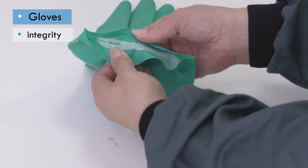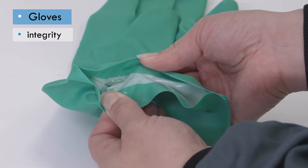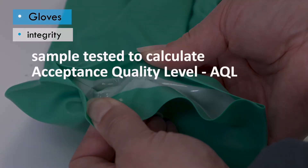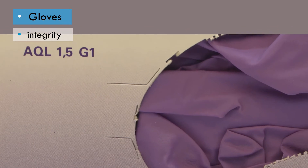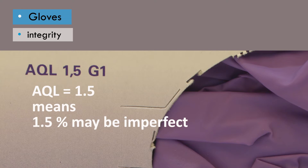Not every glove in a batch will be perfect — a small number will have been damaged or not correctly formed during the manufacturing process. A sample of gloves from each batch is tested by the manufacturer to calculate an Acceptance Quality Level, or AQL, for that batch. For example, a glove packaging showing an AQL of 1.5 means that 1.5% of the gloves in that box may be imperfect, so it's essential to check each glove before use.